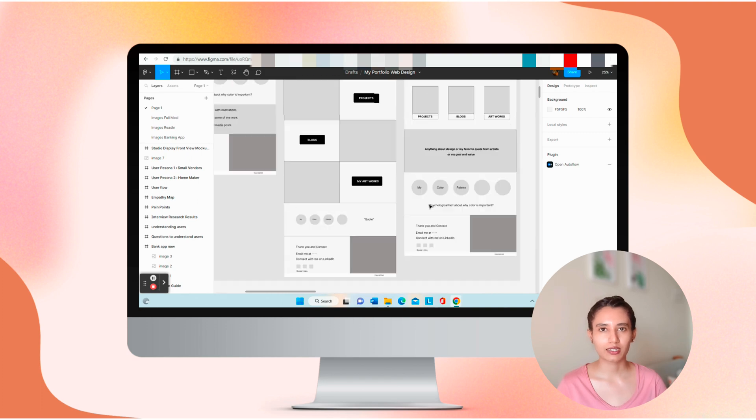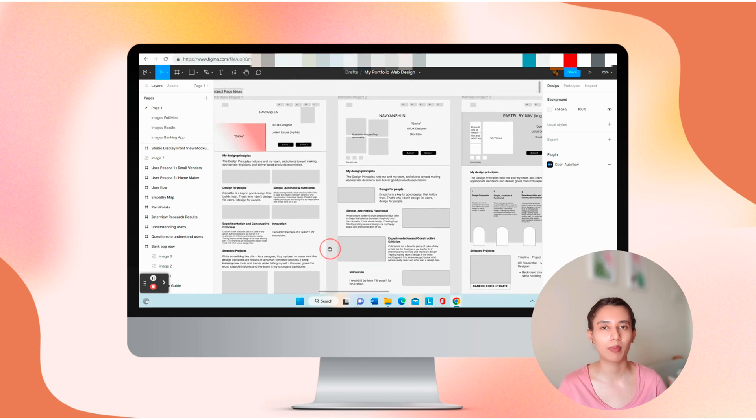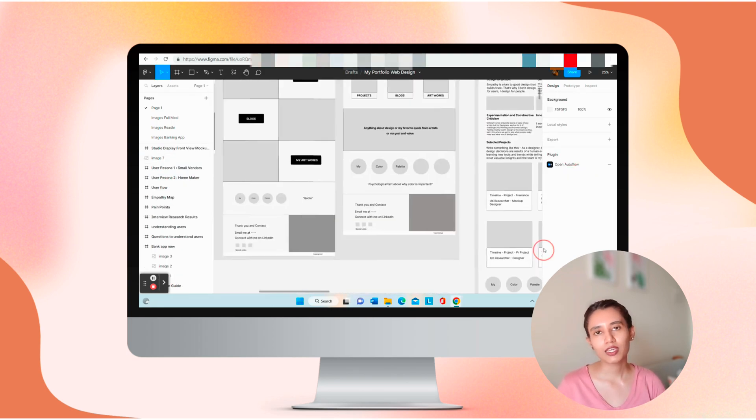The next step was to create a mood board and start designing in Figma. I created three designs — for my home page, portfolio page, and about page. The reason I started designing in Figma was because I had a lot of ideas and I didn't want to get confused about colors or structures when actually building the website. I also added all case study materials into Figma files, so I had my portfolio structure and case studies all ready to go.